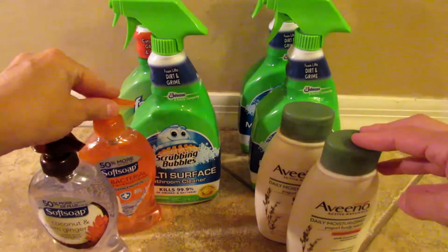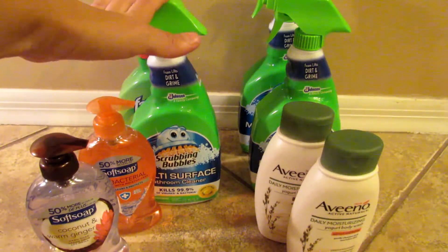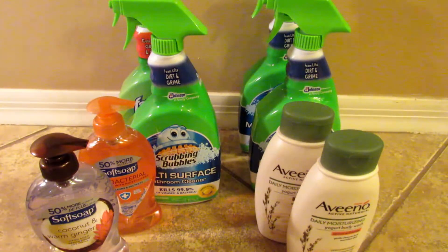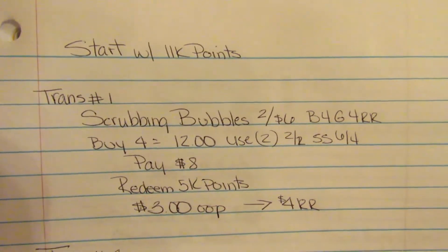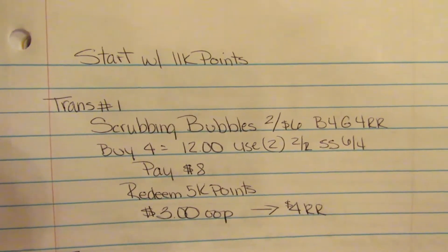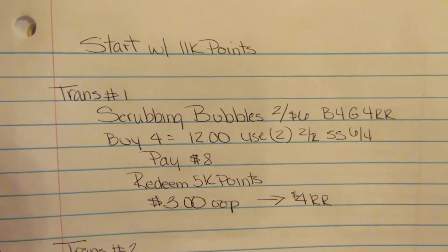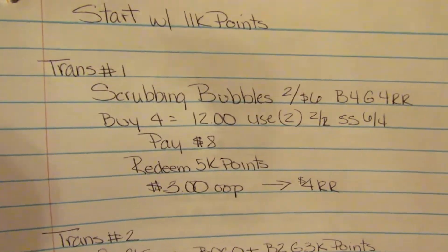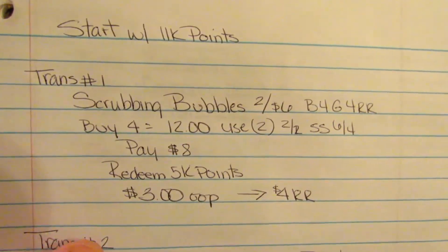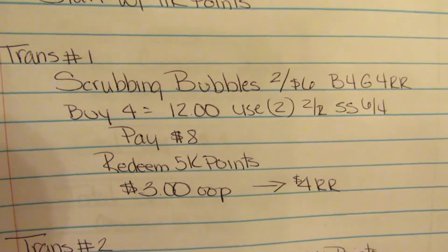Let's start with the challenge. The first part is the Scrubbing Bubbles — we're going to do two transactions, and the first transaction is the Scrubbing Bubbles. This deal is the best for us as far as out-of-pocket goes. If you need the Windex or other items, by all means substitute — this is just a guide, not something you have to follow exactly. The deal is two for six: you buy four and you get four register rewards.